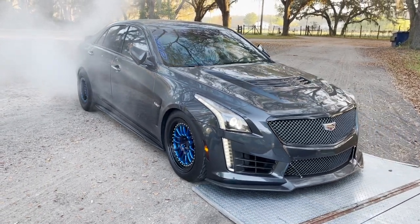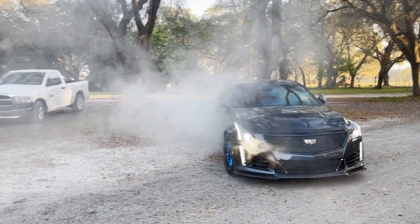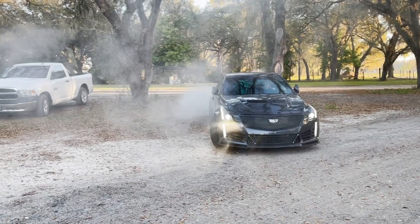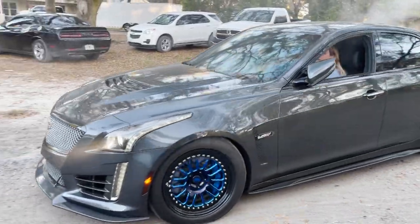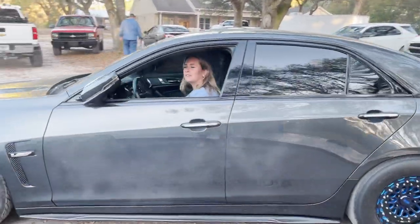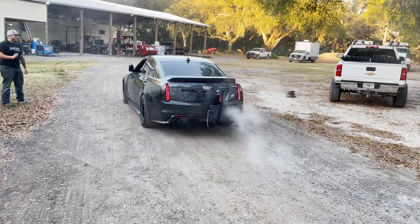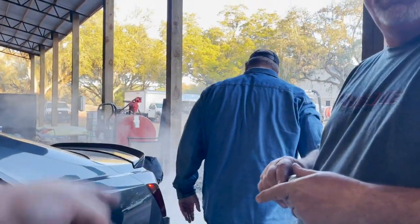Back on up. Load that tire. Keep going. Put it over on the concrete. Put it on the concrete. This thing is already blown up.